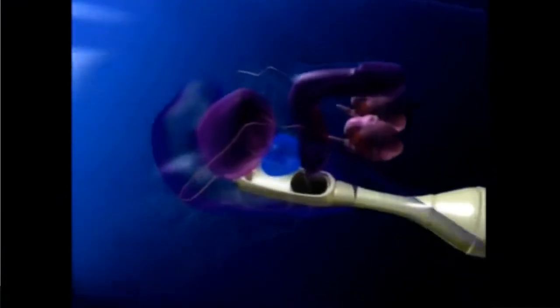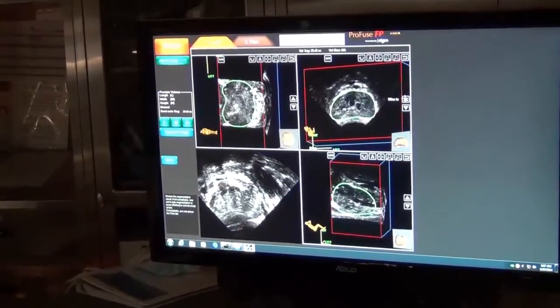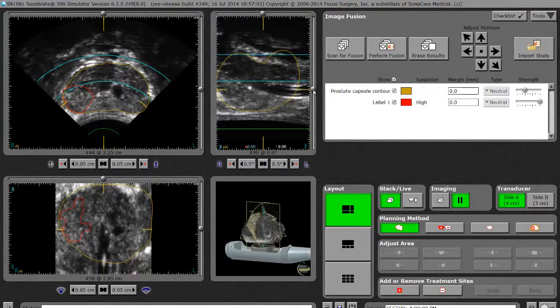We'll then insert the ultrasound probe — the treatment probe — into the rectum, position the probe appropriately, and we'll load the MRI images onto a series of ultrasound images and perform a fusion. These fused images will help me to guide very precisely how we're going to direct energy to destroy his tumor.